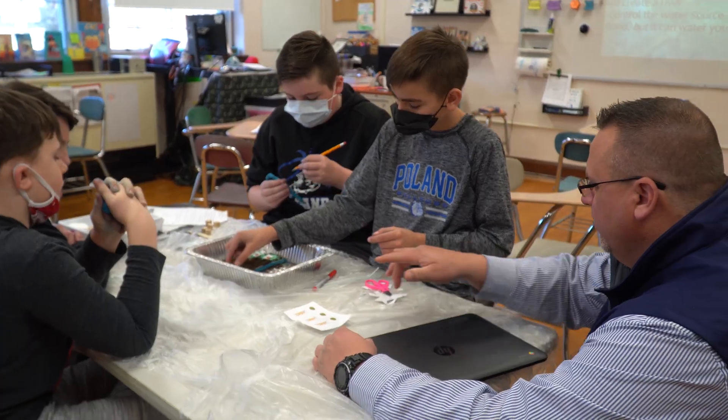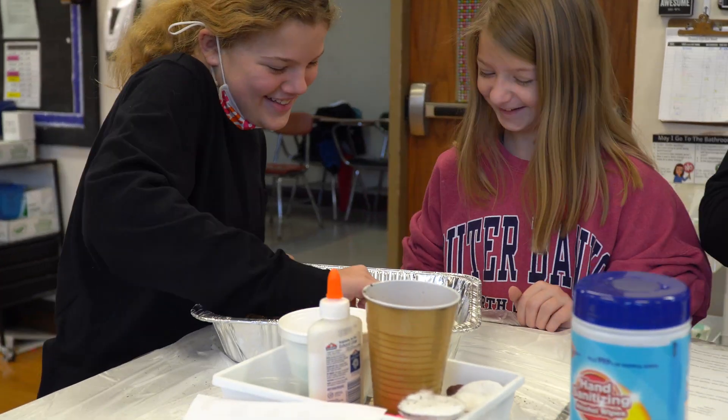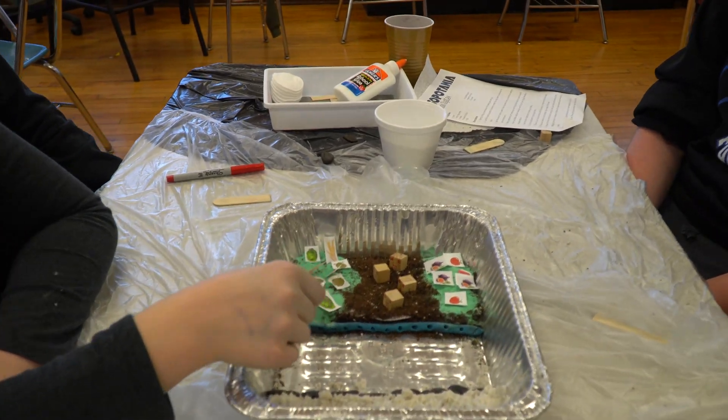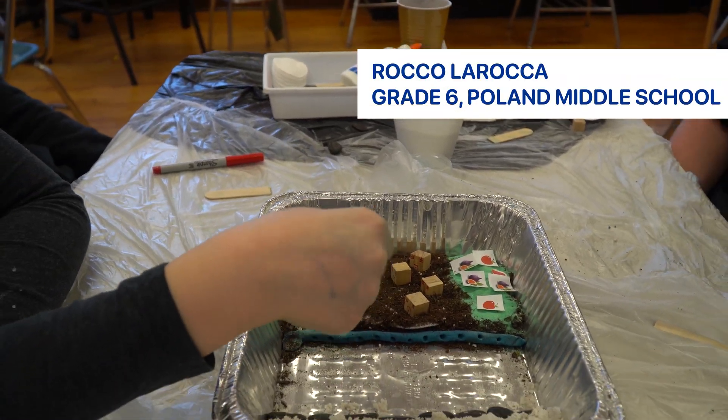Too much water and the civilization would erode away. Not enough water and the crops in the civilization would fail. We're going to have holes here so the water can flow through properly, because if we had too much, it could overflow and destroy the crops.